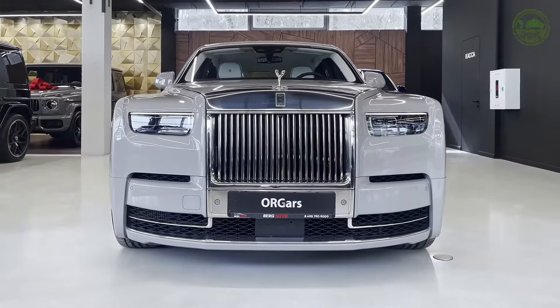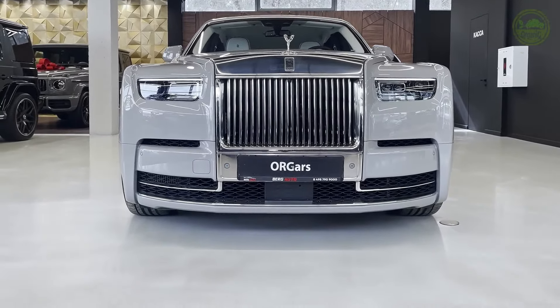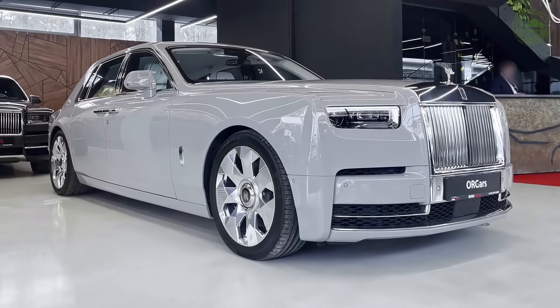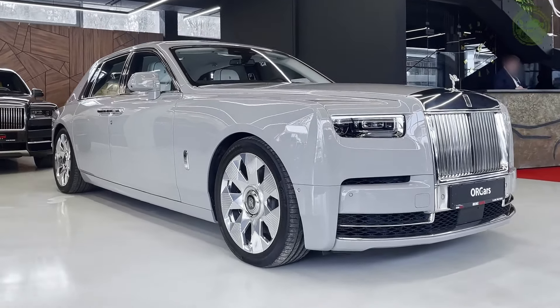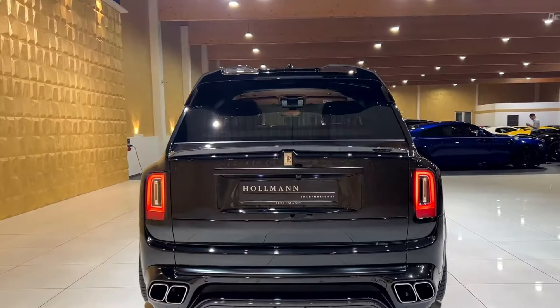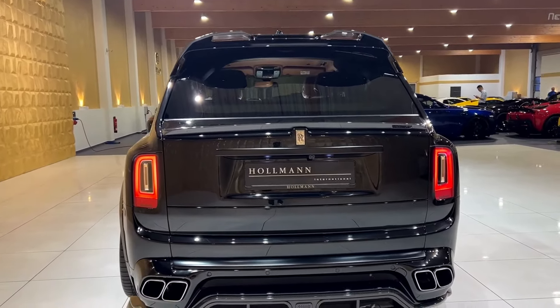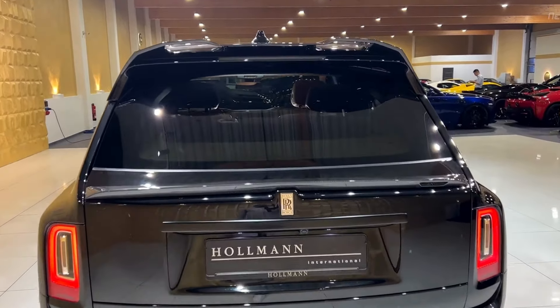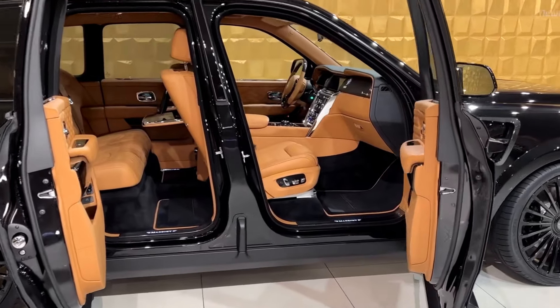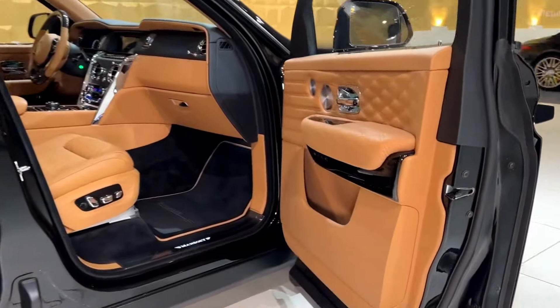Step inside the Cullinan, and you are enveloped in a world of unparalleled opulence. Exquisite materials, meticulous attention to detail, and an ambience of tranquility define the interior. The rear cabin, in particular, is a private sanctuary where passengers can indulge in ultimate comfort. Plush, leather-clad seats offer unparalleled support and relaxation.